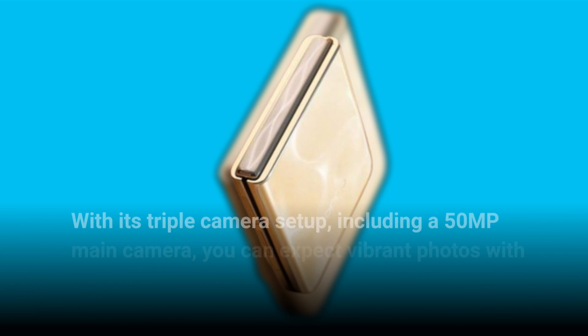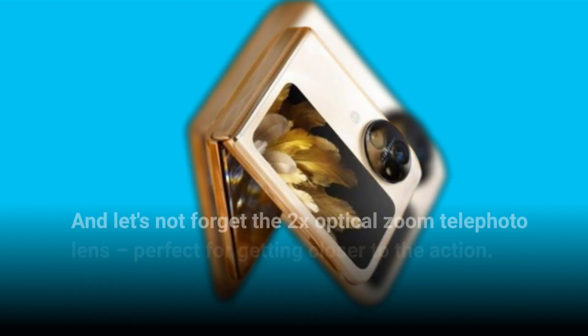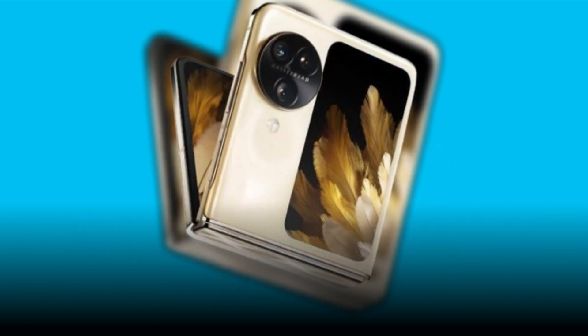With its triple camera setup including a 50-megapixel main camera, you can expect vibrant photos with plenty of detail. And let's not forget the 2x optical zoom telephoto lens, perfect for getting closer to the action.